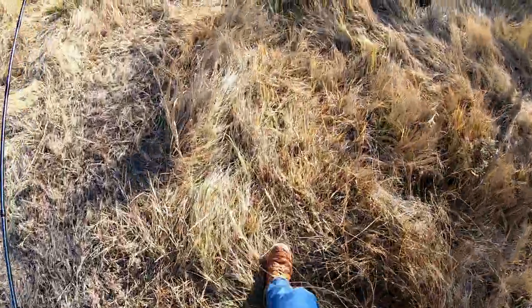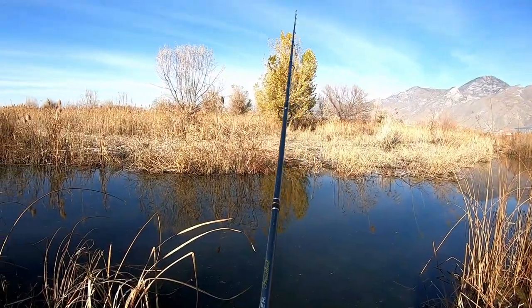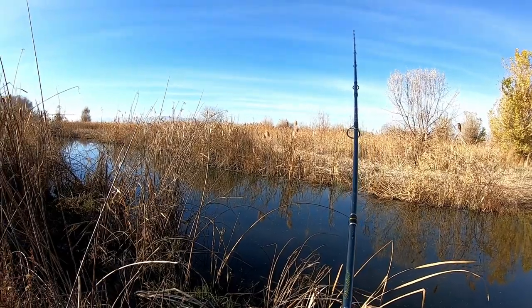Once you've found the spot where the fish are in the lake, you've already won more than half the battle. The places I find the most success at Utah Lake are the places where rivers or streams flow into the lake.